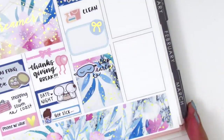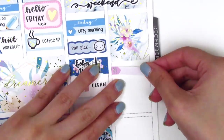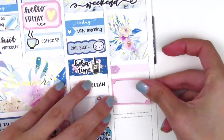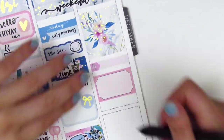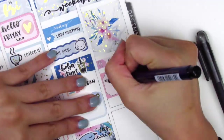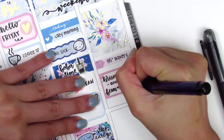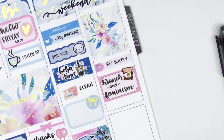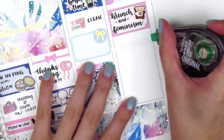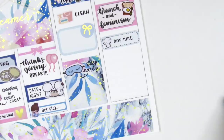Moving to Sunday, I started by putting down a full box at the top and trimmed it down a little to make sure I could fit everything else on that day. I first used a little things to mark that I picked up some bread at 85 Bakery, then put down a half box with a toast sticker from Happy Diet Stickers — one of my favorites. Then I brush lettered 'brunch and feminism' because a couple of my friends and I started a feminism group where we discuss thought-provoking questions about feminism and talk about how our life experiences have shaped the way we feel and express feminism in our own lives.